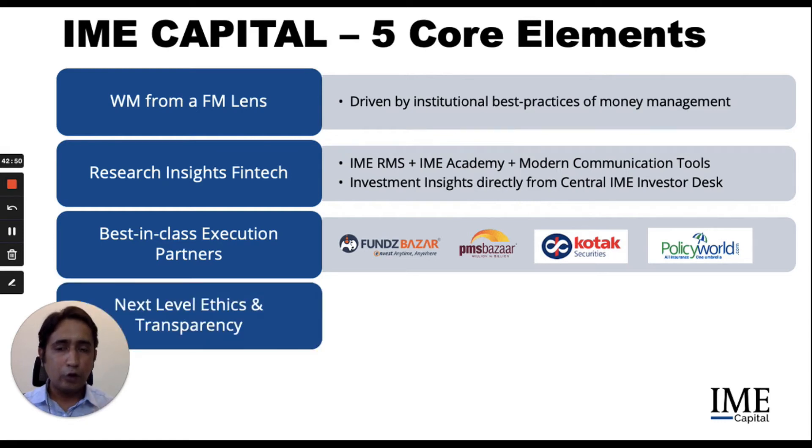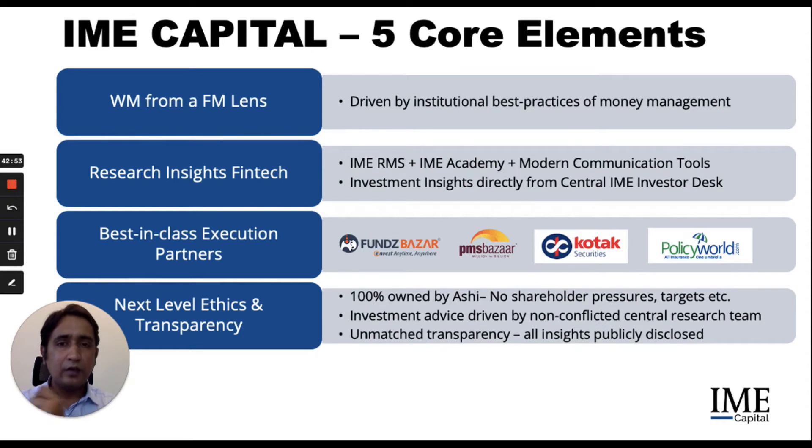We operate at a next level of ethics and transparency. The firm is 100% owned by me. I have no shareholder pressures, no targets, no commitments, which really help take away a lot of the conflicts which are common amongst larger firms with shareholders. Investment advice is driven by a non-conflicted central research team and not by sales-driven RMs. We operate at an unmatched level of transparency with all of our insights being publicly disclosed, making selective disclosure impossible.